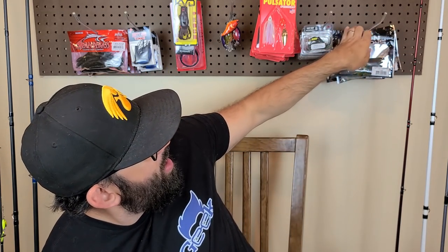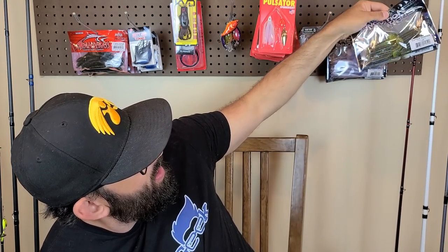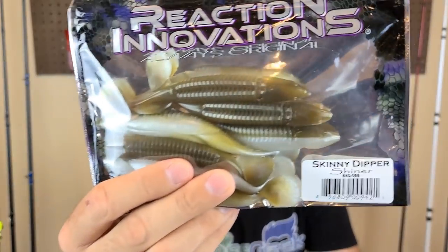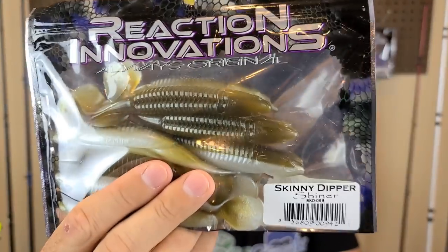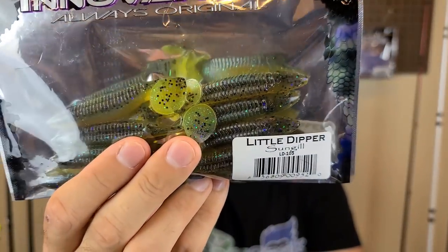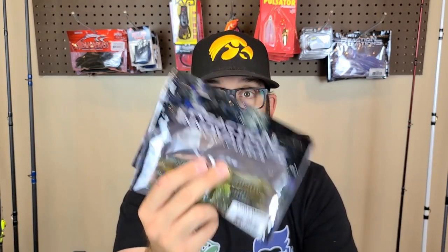Probably my all-around favorite to throw is the Reaction Innovations Skinny Dipper or Little Dipper. The Skinny Dipper is the regular size — one of my all-time favorites in that is the Shiner color, a brownish tan up top with white on the belly, killer around here. The Little Dipper is the smaller version — their Sun Gill is a great bluegill imitation. These are also great as trailers, though you can throw them regular. I absolutely love those Reaction Innovations.